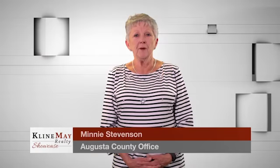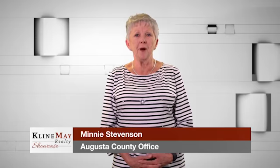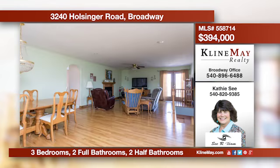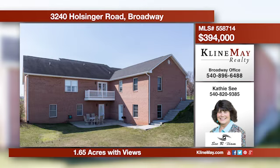Can't decide whether to buy or build? Your Klein May agent has the tools to help you make that decision. This incredible ranch includes a finished lower level and offers an open floor plan featuring a kitchen with an island, a formal dining area, and a living room with a fireplace. There's a main-level master plus two additional bedrooms. Call Kathy C for more details.